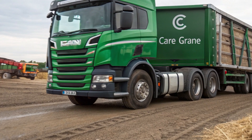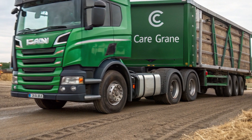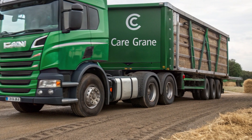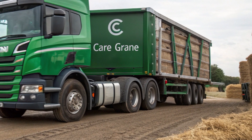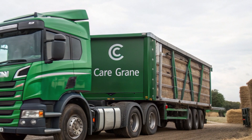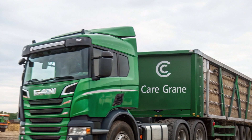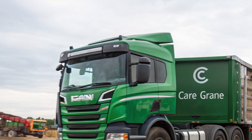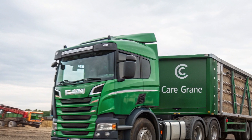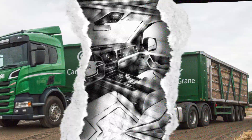The L320 is highly customizable, available in rigid and articulated configurations, allowing operators to tailor it to specific needs. Whether it's used for refuse collection, urban distribution, or emergency services, this truck adapts to various applications. Its versatile chassis allows for easy body customization, making it a great choice for fleet operators.